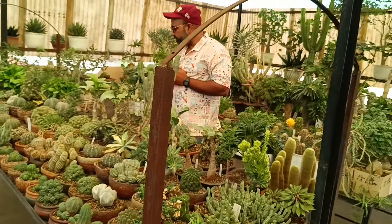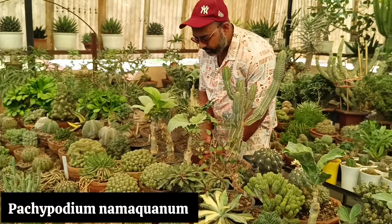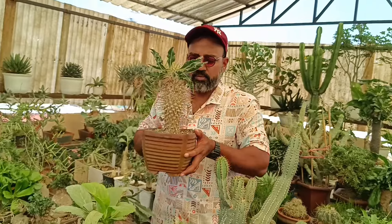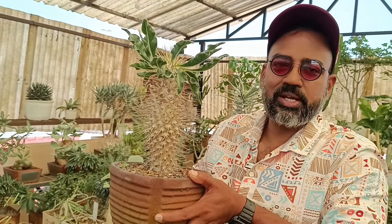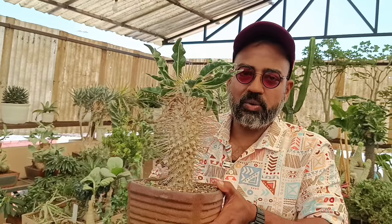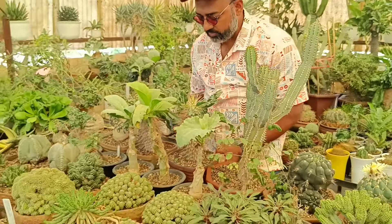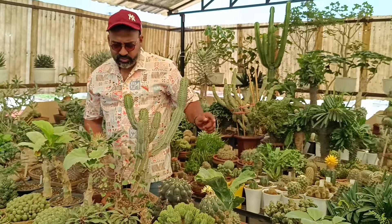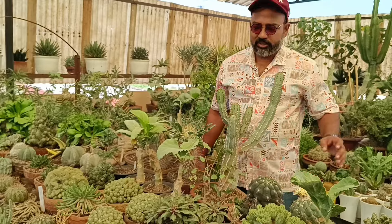There are some cristate forms. There are some pachypodiums — Pachypodium namaquanum, one of my favourite pachypodiums. This one is very small. I will show you the mother plant — it will be jaw-dropping size. We are talking about Pachypodium namaquanum, so I will show you the mother plant and then come back to this table.